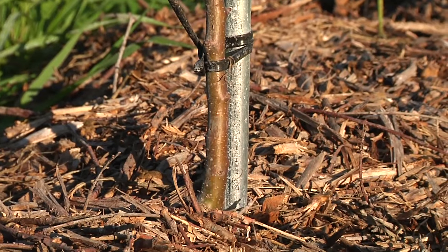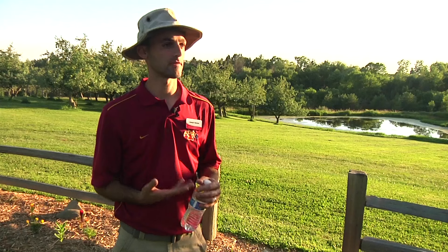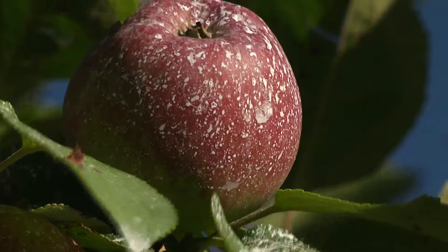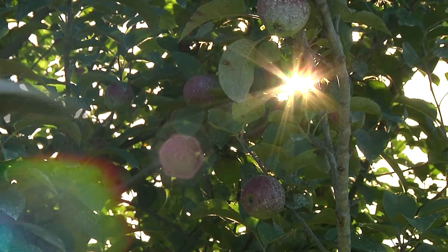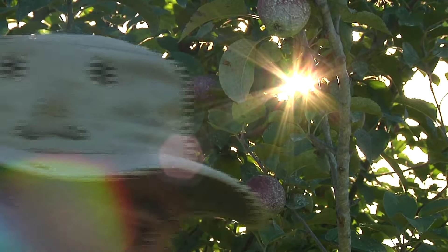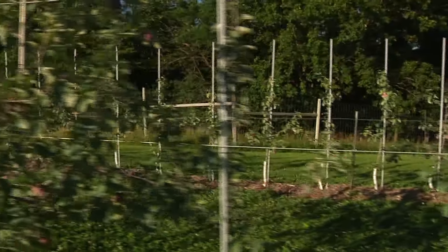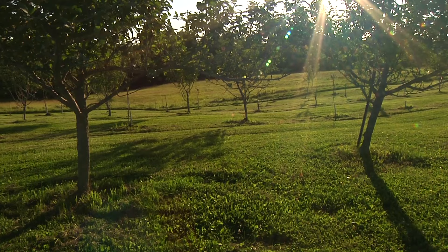ISU's Joe Hannon's side of the research is evaluating rootstocks for high-density orchards. We're basically looking at different rootstocks and seeing how they perform in an organic situation. We've tried them in conventional orchards, and so you really want to know what we already know about these rootstocks — does it really hold true when we go into the organic setup? Hannon says there are around 135 different trees in the project with around 10 different rootstocks, plus a control.